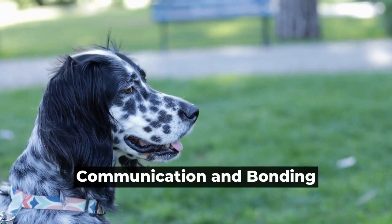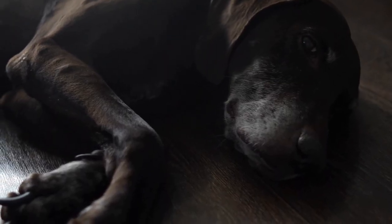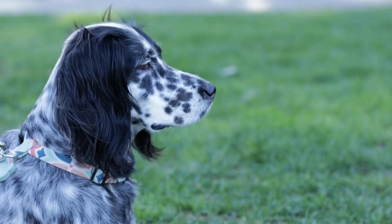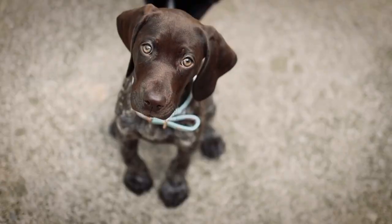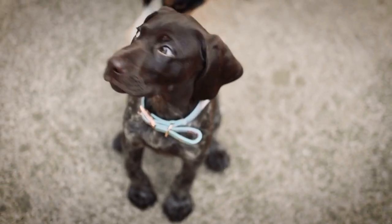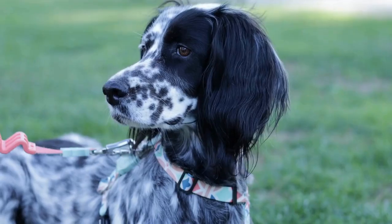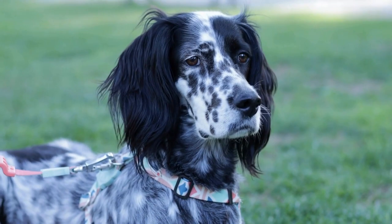Communication and Bonding. Communication is at the core of any strong bond. Learn to understand your German Shorthaired Pointer's body language and signals. Dogs communicate through their facial expressions, body posture, and vocalizations. By paying attention to their cues, you can better respond to their needs and strengthen your bond.